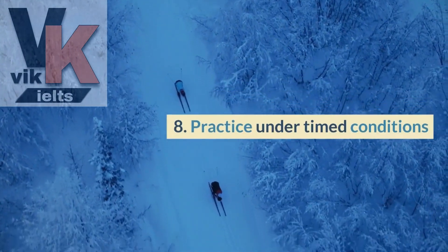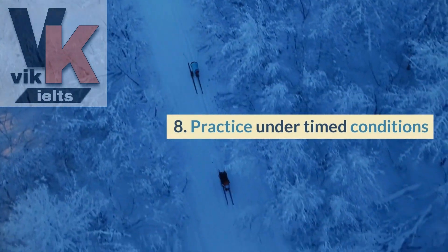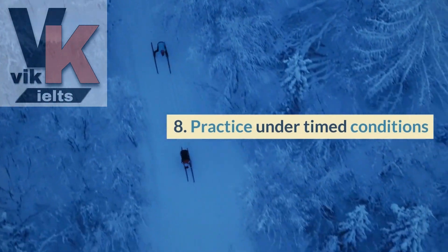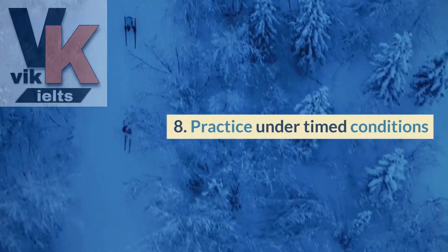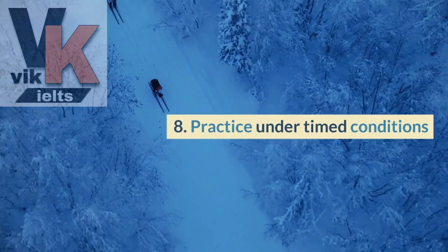Practice under time conditions is tip number eight. Simulate exam conditions by practicing speaking tasks within the given time limits. This will help you develop time management skills and improve your ability to deliver concise yet comprehensive responses.